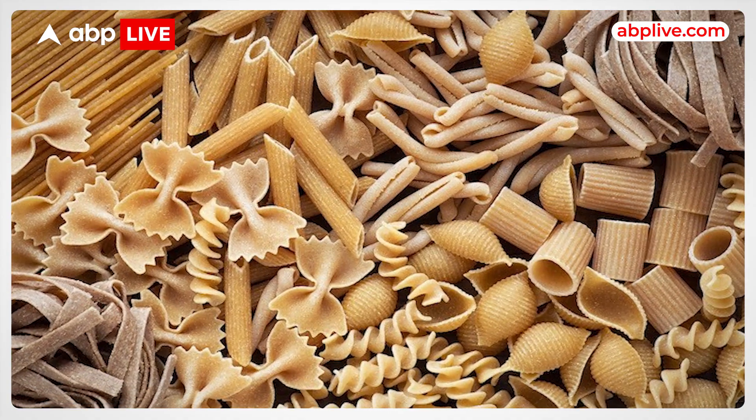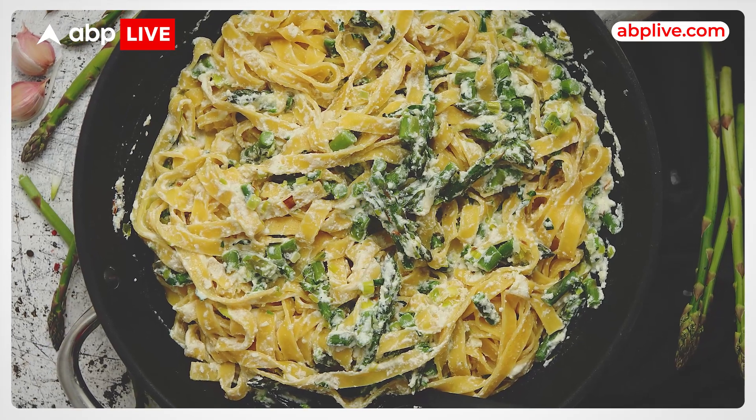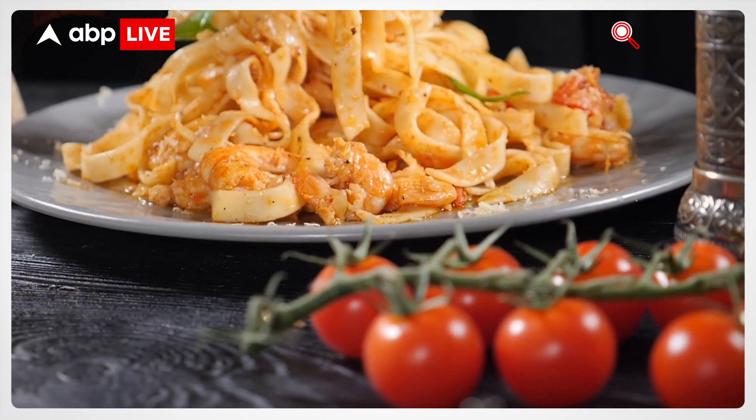It is a novel packaging process that involves applying bioprotective probiotic cultures to the pasta dough for better preservation. Now let's take a look at how scientists discovered a new recipe to make pasta last longer.